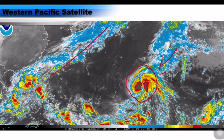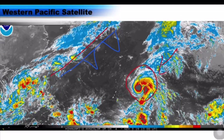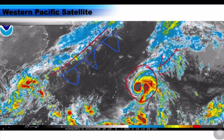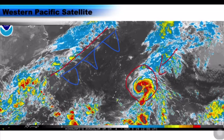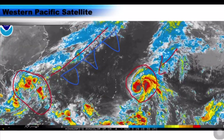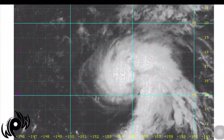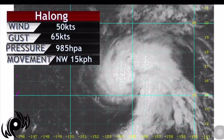There is a cold front — I should mark this in blue — coming across Japan heading towards the east, and that is going to act like a plow and kick Halong towards the northeast. We're also continuing to watch a separate area near the Philippines, which is a big rainmaker, though I'm not yet confident it will become a named storm system.